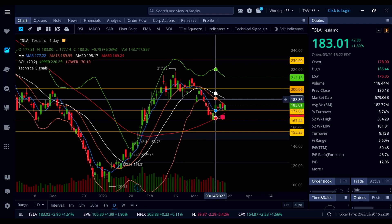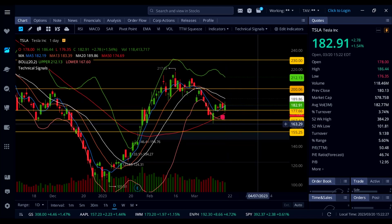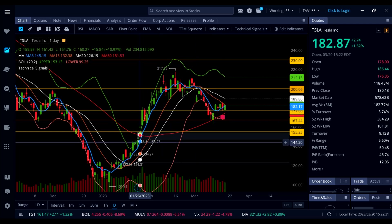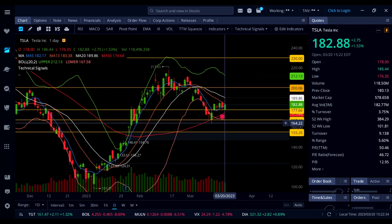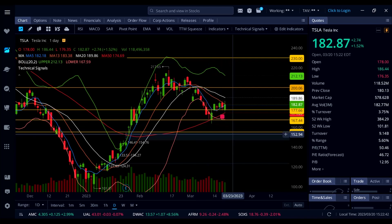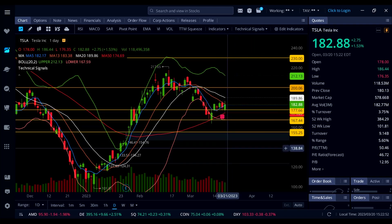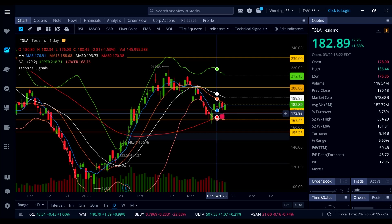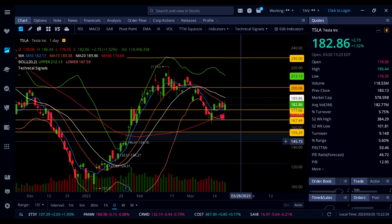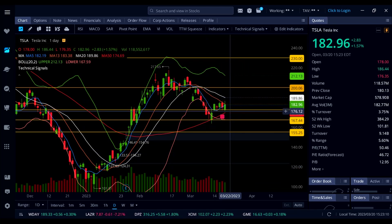If we can hold 182 to 177 as support on Tesla, this thing can go up to 190 where the white line 20 SMA is sitting — that's where Tesla will probably get rejected and come back down to 167, then fill the gap at 146. This could also be a bear flag on Tesla, so going long isn't a great idea unless you're swing trading at support. That 177 level held all last week, and today's low was 176.35 — buying that dip made money as Tesla ran back to 186.44.